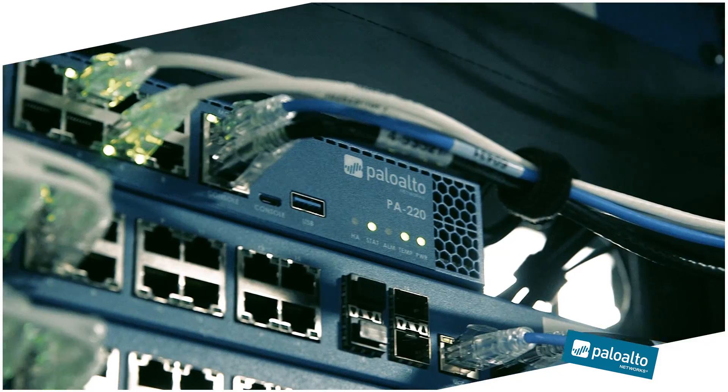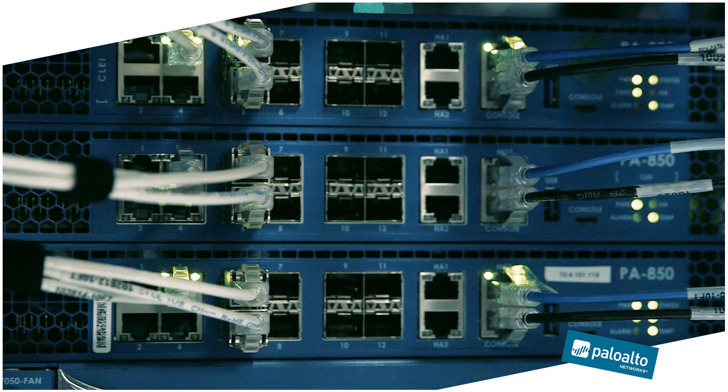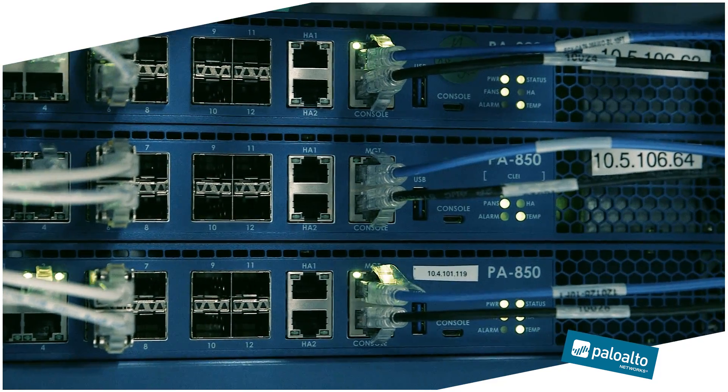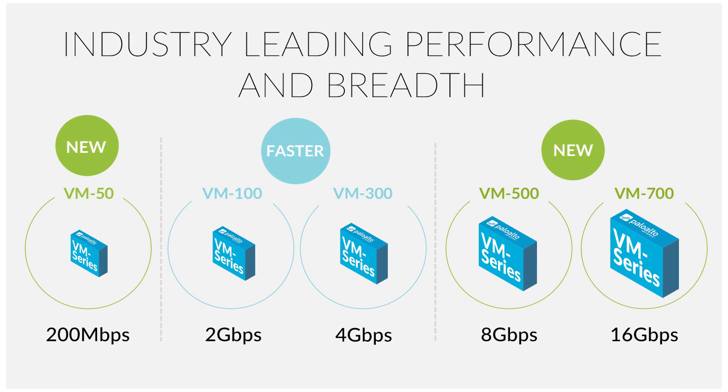We have three new hardware appliance lines to allow you to scale into the biggest data centers and the smallest branch offices. We've expanded the virtual product line to make sure we can extend the same way into small environments up to the biggest environments.